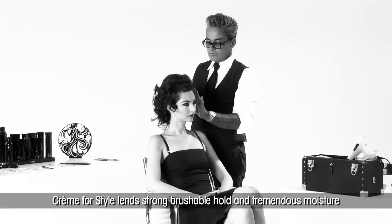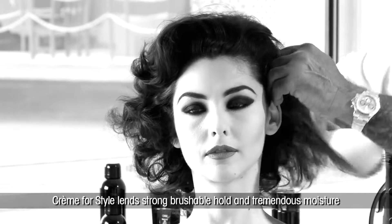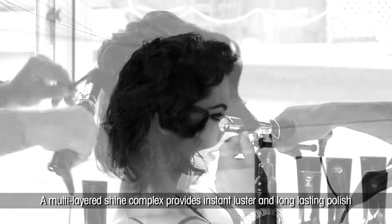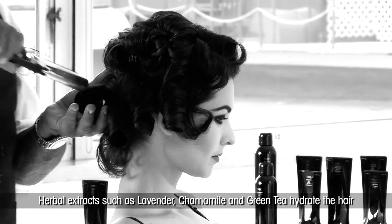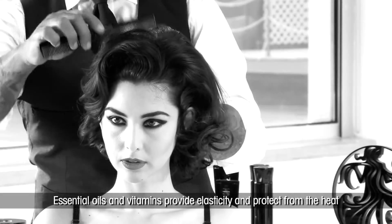Crème for Style lends strong, brushable hold and tremendous moisture. A multi-layered shine complex provides both instant luster and long-lasting polish, while herbal extracts such as lavender, chamomile, and green tea hydrate the hair, and essential oils and vitamins provide elasticity and protect from the heat.